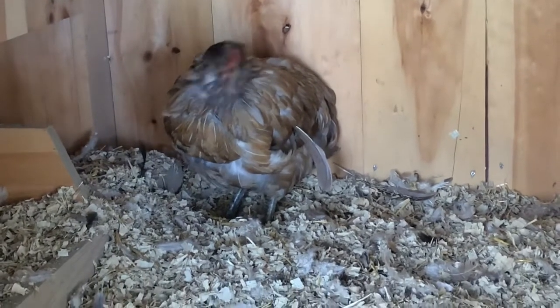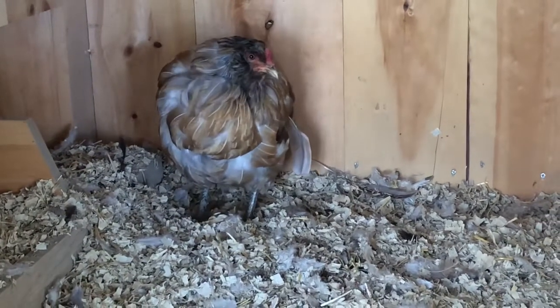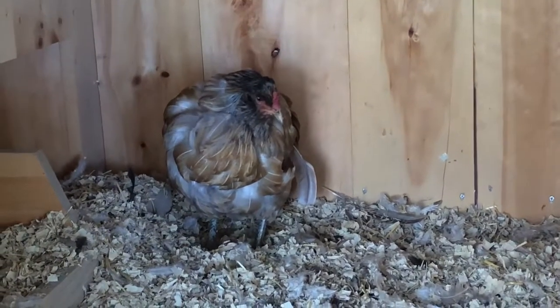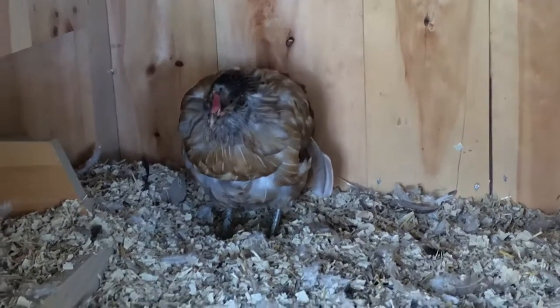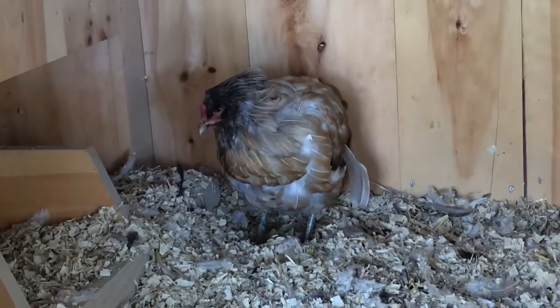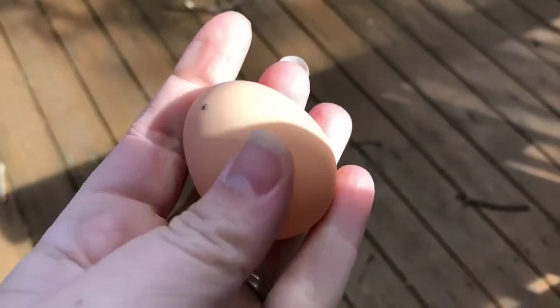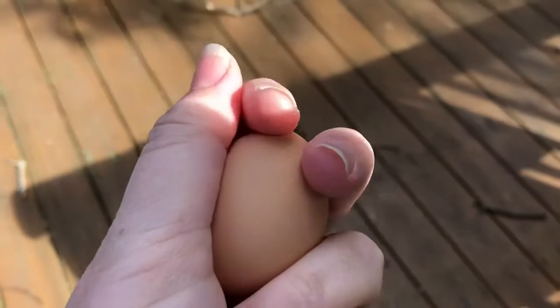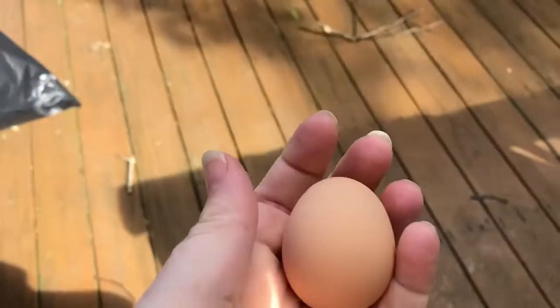At first we thought it was sour crop, but I really can't tell because she doesn't let us get to her — she won't let us hold her. Sweet Sophia was busy laying an egg while I was talking to you, and there it is, so nice and hot. I can't even tell you how good that feels on my hand.